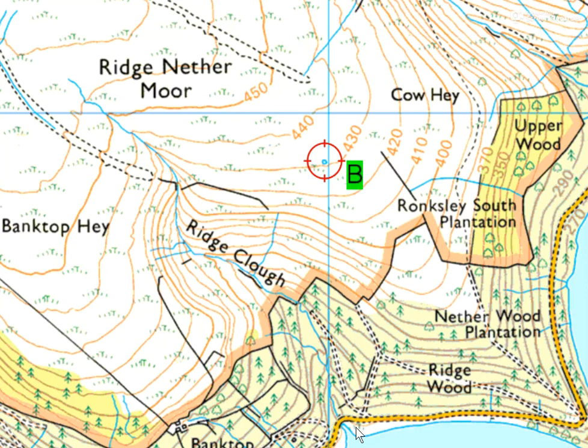Hi, this is Dave from Fellow Running Guide. This is a follow-up video to navigation task 26, where I wanted to discuss attack points and catching features and use of altimeters to find your destination. This is based on some of the choices that people made in response to the task. Quick scenario: we're looking for the tiny little pond at B, but we're doing this in the dark, so visibility is really limited and you have to get very close to that feature before you find it.